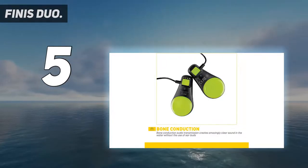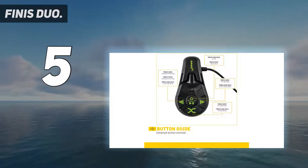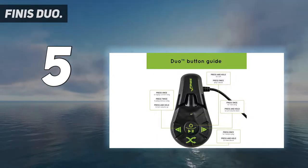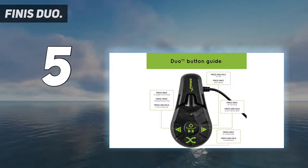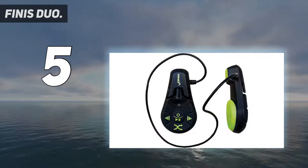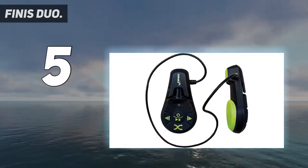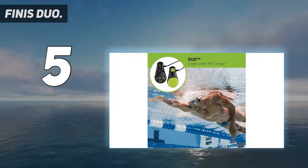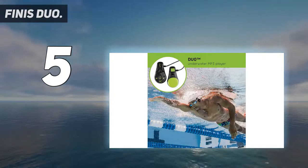In terms of sound quality, the Finest Duo delivers really clean sound quality through bone conduction technology. The highs and midranges are crisp and clear, and we really liked the bass response. The Finest Duo supports playback of the iTunes-compatible WMA format as well as the MP3 audio format for music, audiobooks, and podcasts.